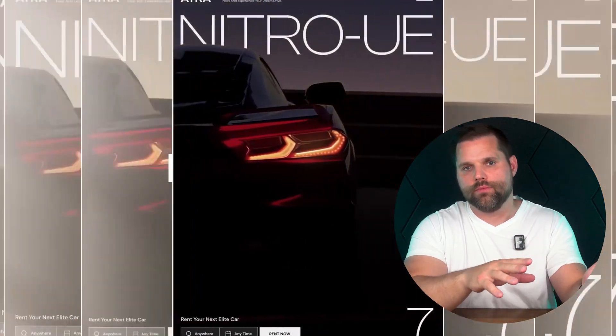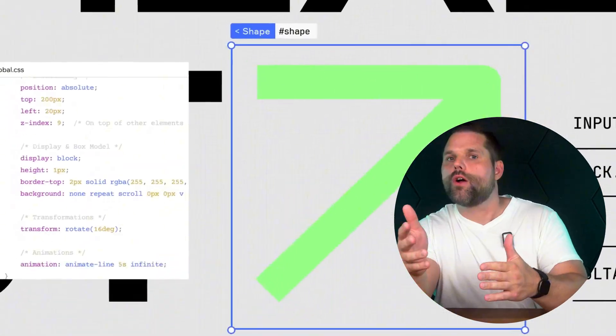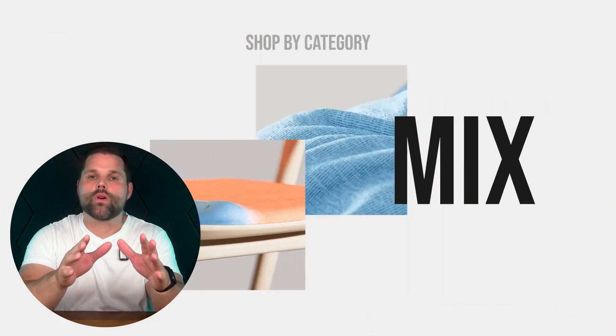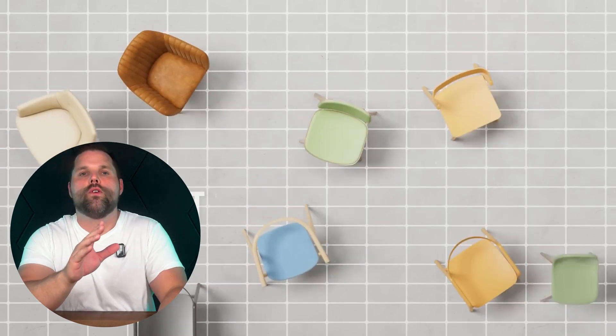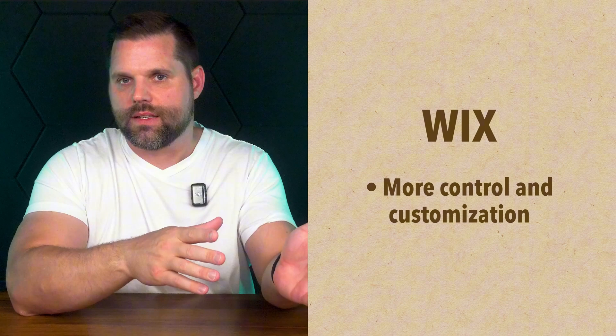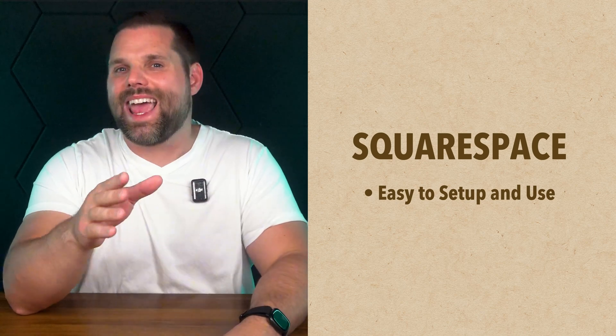Wix is all about freedom. It gives you a blank canvas and says go for it. Want to move text one pixel to the left? You can. Want to put a photo halfway off the screen? Sure, do it. It's perfect if you've got a strong creative vision or if you're the kind of person who loves tweaking every little thing. Squarespace, on the other hand, is more like a smart design assistant. It guides you through a more structured layout system. You can still customize quite a bit, but the platform puts rails in place to help you avoid common design mistakes — nudging you toward something professional, even if you've never built a site before. So if you want more control, the answer is Wix. But if you're looking for a setup that's easier to get right without overthinking it, Squarespace quietly wins on simplicity and consistency.